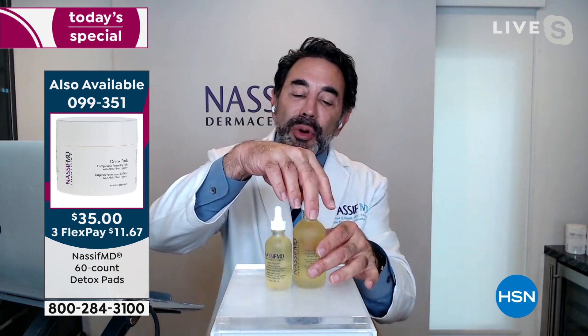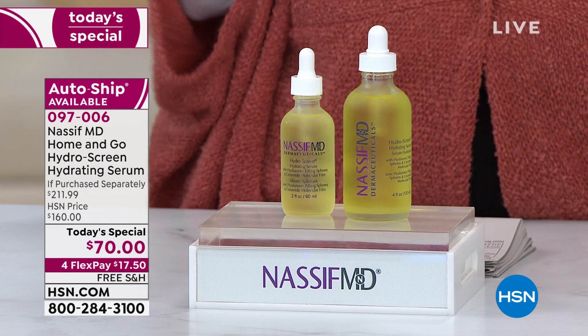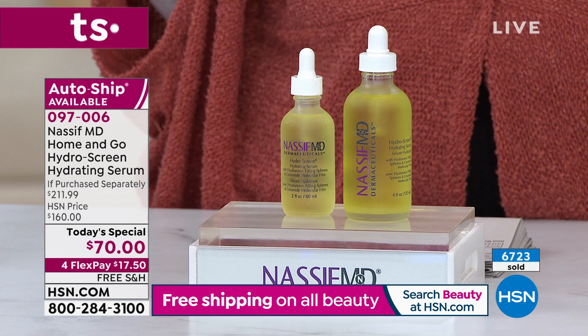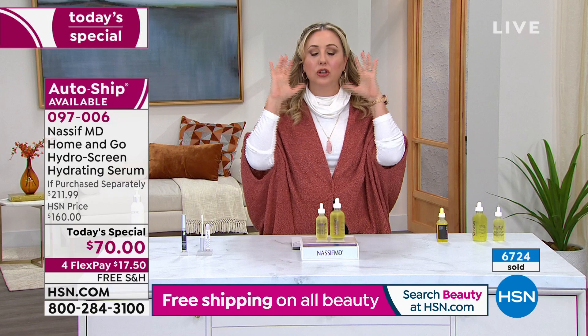One of the number one things I've gotten from years working here at HSN is anti-aging secrets. People message me all the time on Facebook. I'm going to be 60 in June, and I think 60 looks different on different people. It's because all I do is listen to presentations from experts like Dr. Nassif. I have the advantage of being here all the time, and I'm giving you the benefit of being a show host on a shopping channel with amazing expert products.